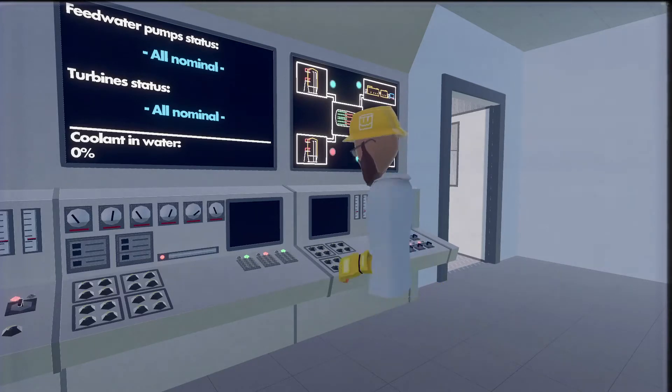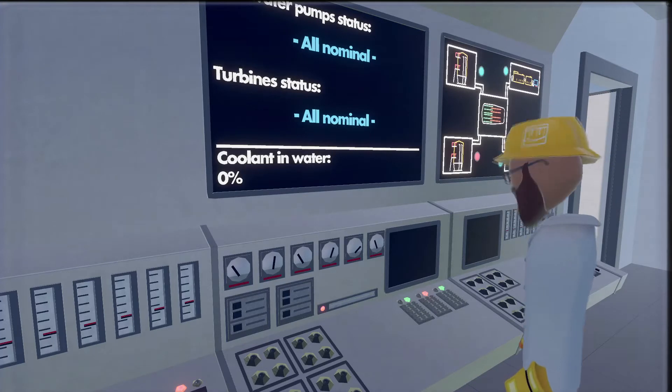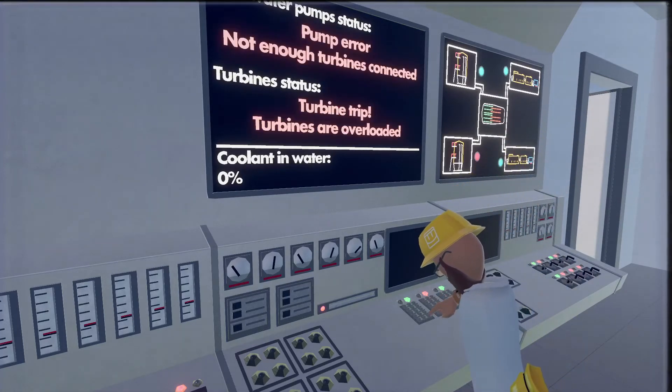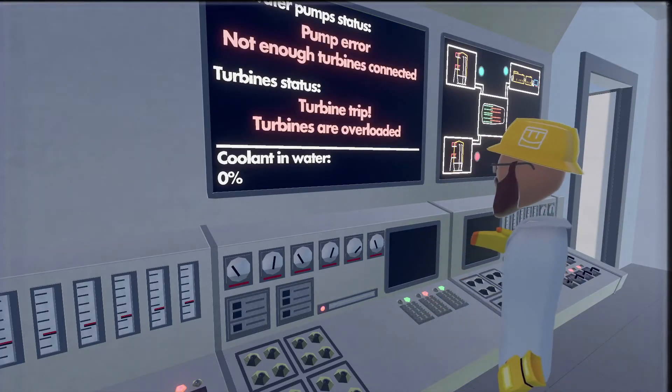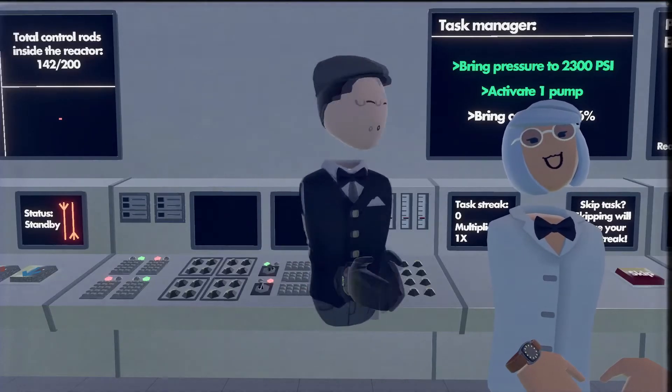Oh well, I'll just go to the next task, shall we?